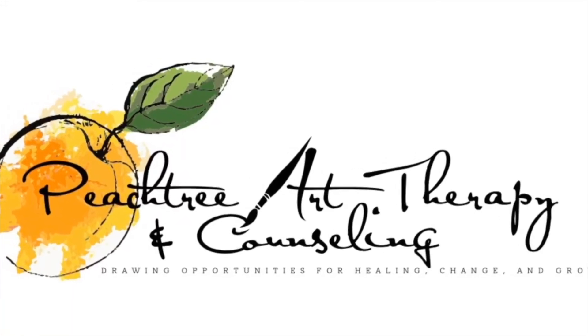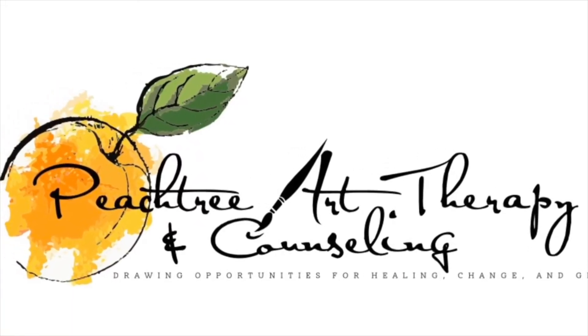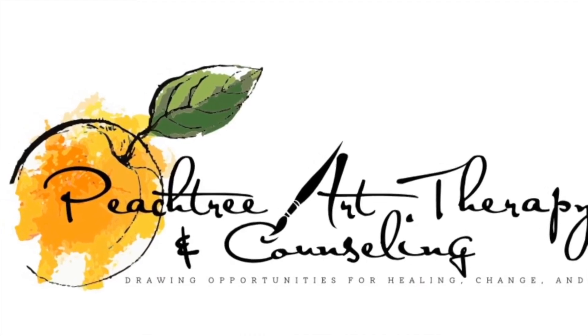This is the Monday Minute brought to you by Peachtree Art Therapy and Counseling. It's Katherine from Peachtree Art Therapy Center bringing you your Monday Minute. We are going to be making art outside today, so come along.